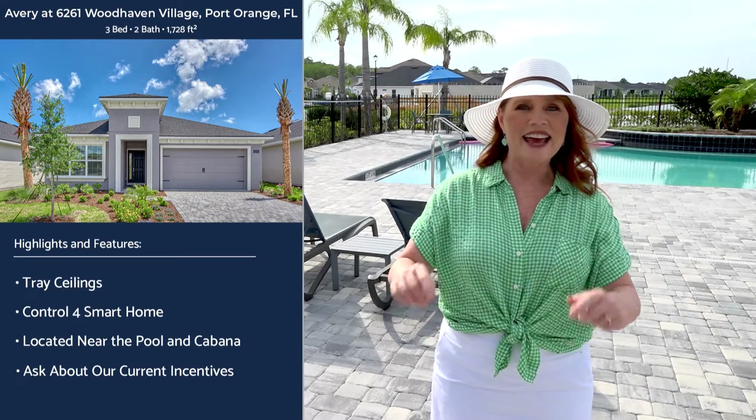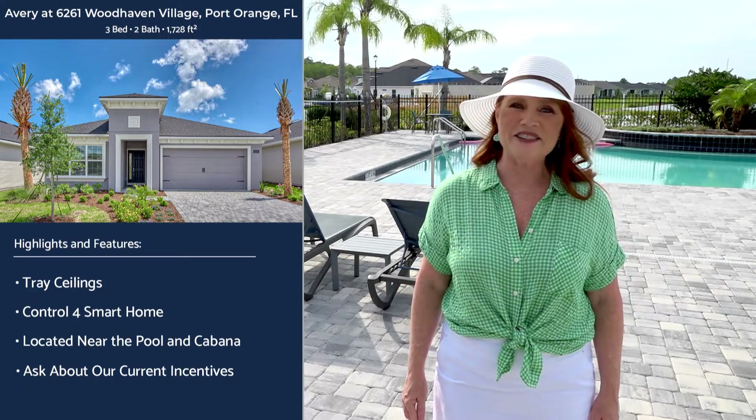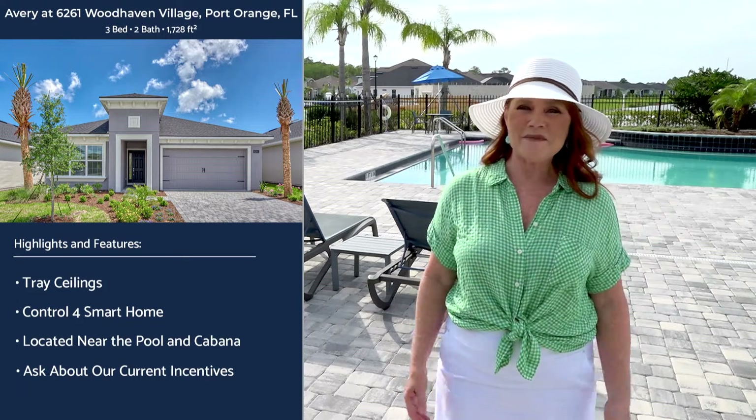Mention this video and ask your sales associate about our current incentives. We look forward to seeing you soon here in sunny Port Orange, Florida.